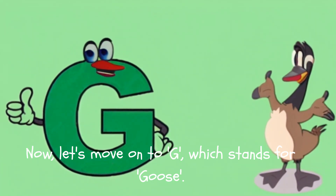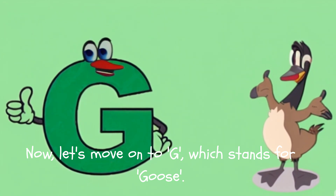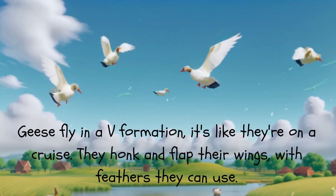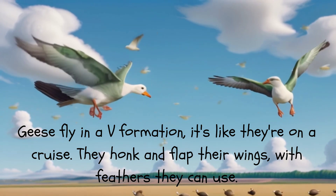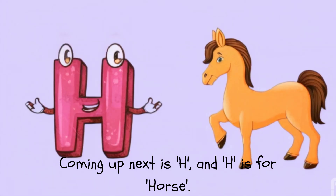Now let's move on to G, which stands for Goose. Geese fly in a V formation, it's like they're on a cruise. They honk and flap their wings, with feathers they can use.